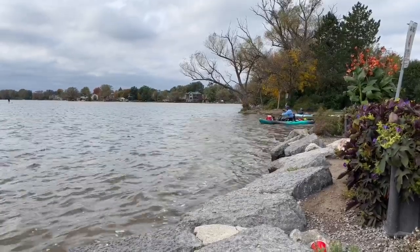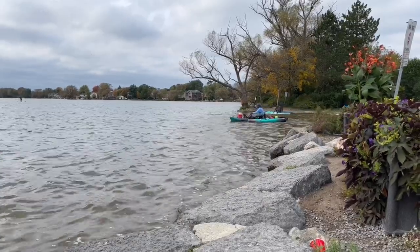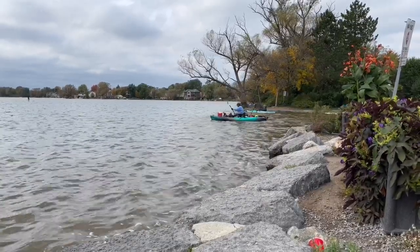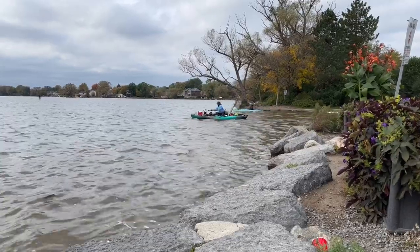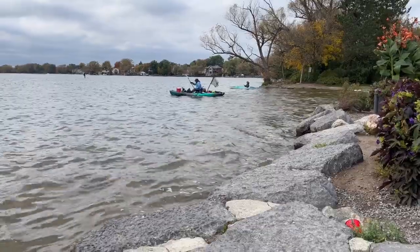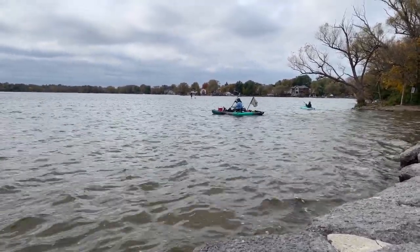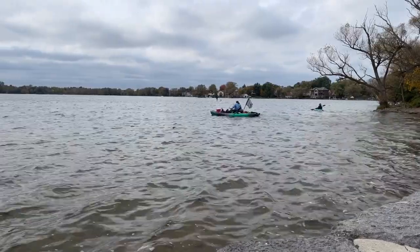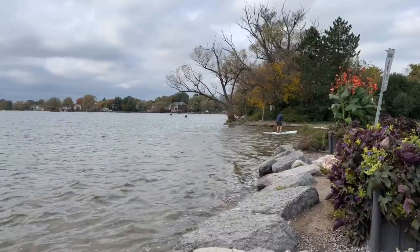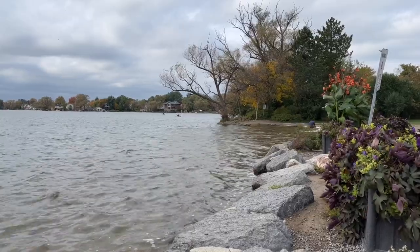I managed to capture some people setting out with their kayaks — it looked like so much fun. Now, I can't swim, but I really enjoy kayaking, canoeing, and stand-up paddling. You just have to make sure to be safe and wear proper gear. It just seems so leisurely, and you can get quality me-time with nature.